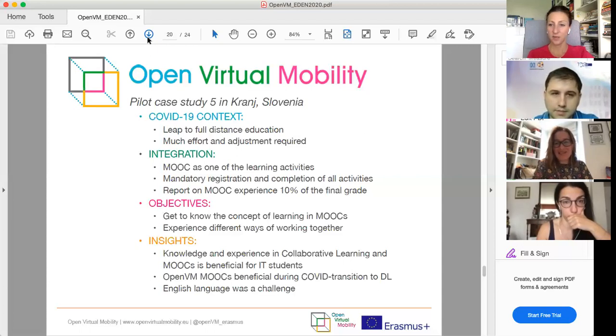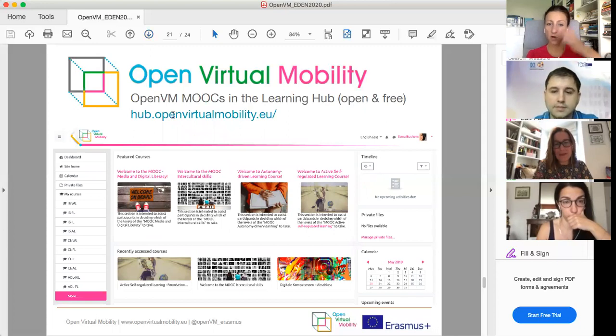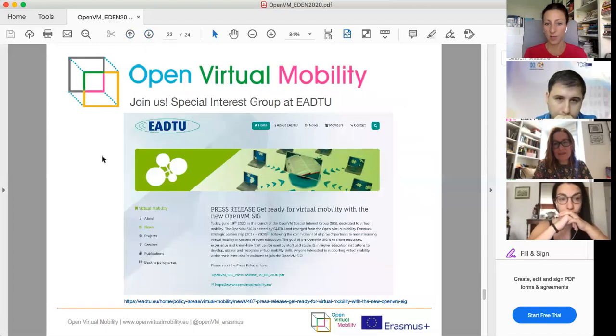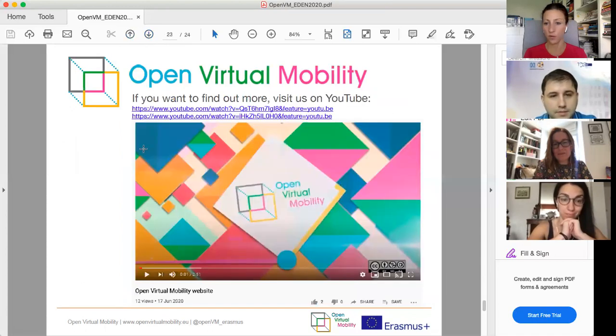Those were our five pilot case studies. If you want to find out more or learn with our MOOCs, visit hub.openvirtualmobility.eu. Everybody can take self-paced MOOCs at foundation level, or teachers can invite students to collaborate at intermediate and advanced levels. We are also opening a special interest group at EDEN. You can also view two videos recorded by our colleague Diana from Timisoara on YouTube, which present the website and learning hub in more detail.